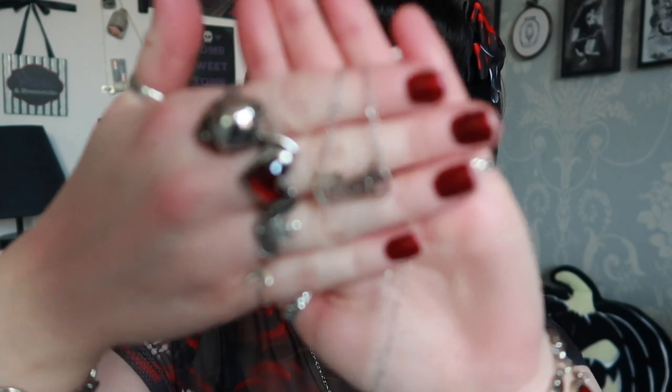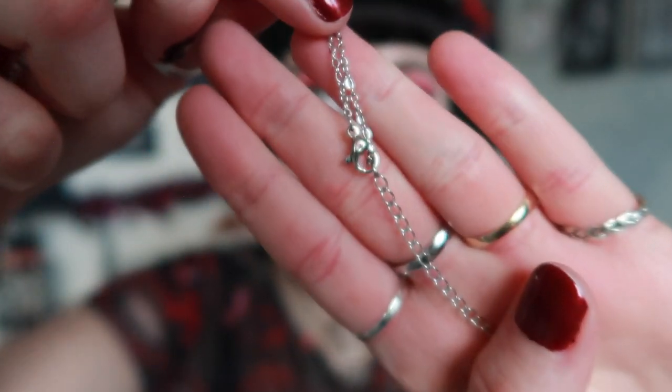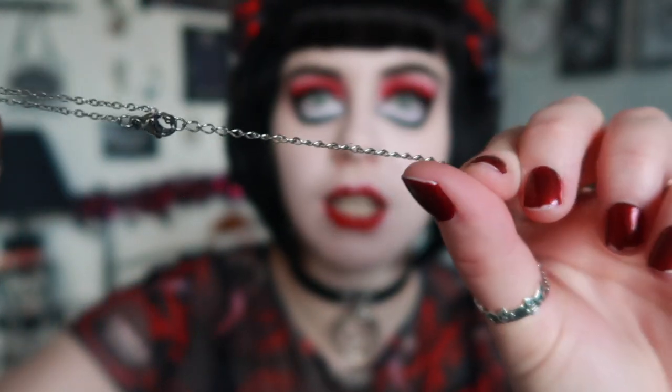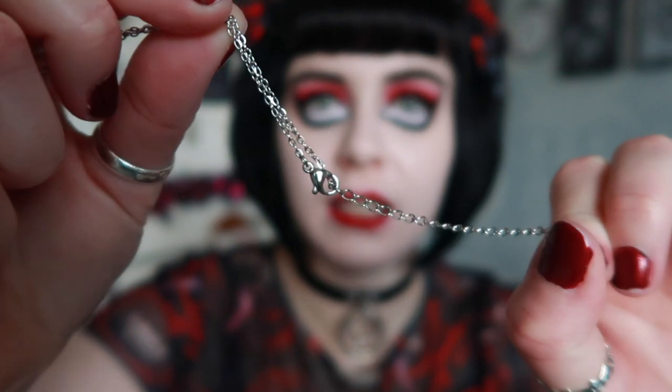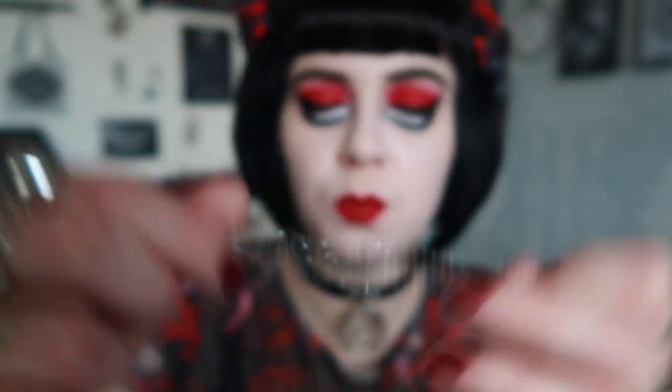You could definitely wear this at work because it's not too obvious but you'd still feel a bit more like yourself, so you could wear it a bunch of different ways. The chain has an extender — probably about three inches — and a lobster clasp. My camera did very well focusing that; it usually just wants to fail on me.